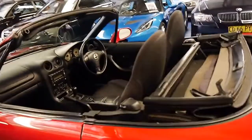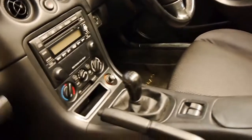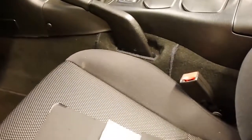The soft top is in excellent condition, and it does have the tonneau cover as well, which goes over here. It's got the original Mazda MX-5 mats. If you're looking for an MX-5 with low kilometres in fantastic condition, please come and have a look at this car.